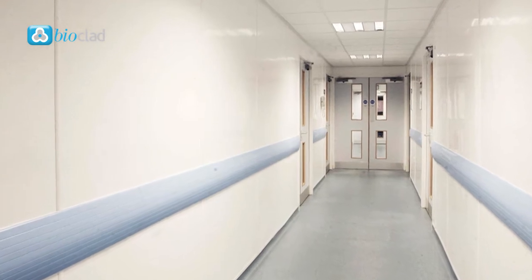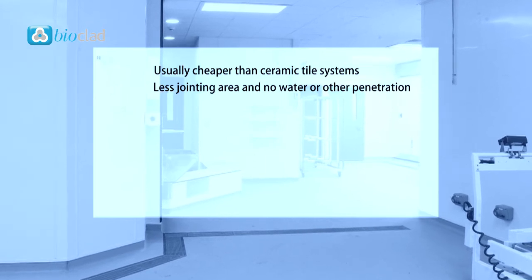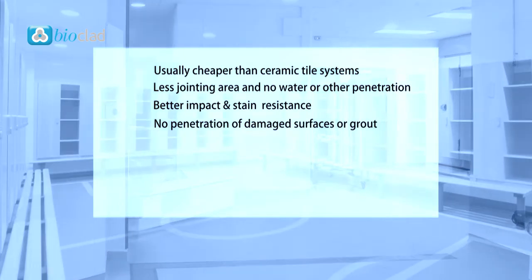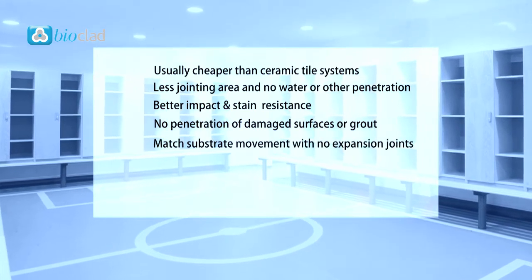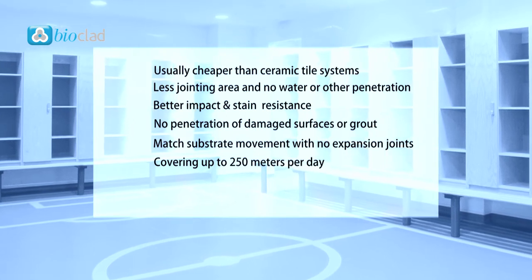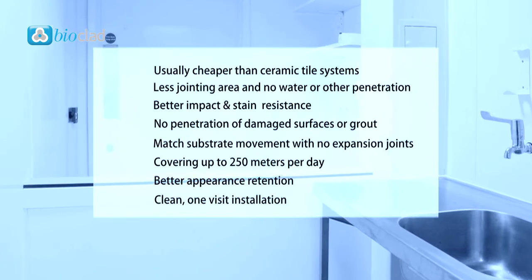Compare this to antimicrobial PVC. Hygienic cladding is usually cheaper than ceramic tile systems — as well as the manufacturing cost, the installation costs are much cheaper. There are far fewer joints, so less jointing area and no water or other penetration that can cause failure in tiles. Hygienic cladding is shown to be better impact and stain resistant, with low water vapour transmission so no penetration of damaged surfaces or grout. There's flexibility to match substrate movement with no expansion joints required, and a rapid installation process capable of covering up to 250 metres per day. Hygienic cladding has better appearance retention — no staining, no grout, no replacement of damaged tiles — and finally, it's a clean, one-visit installation.